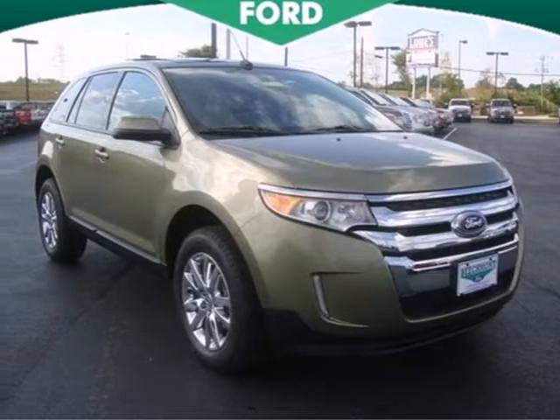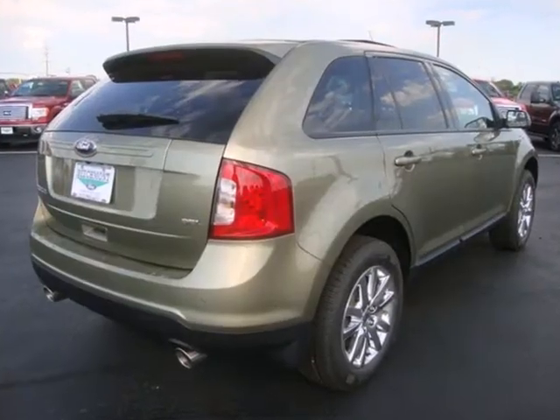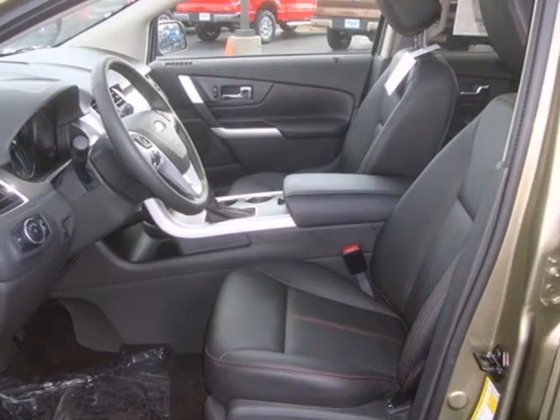It's a 2013 Ford Edge. The sleek and yet sporty styling of this Edge enhances conveniences like keyless entry, steering wheel audio controls, a CD player, and variable intermittent wipers.